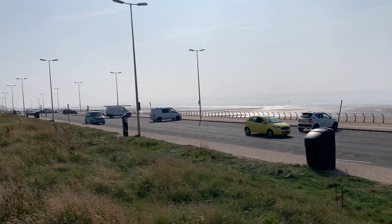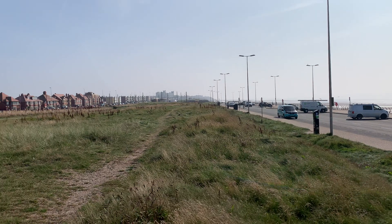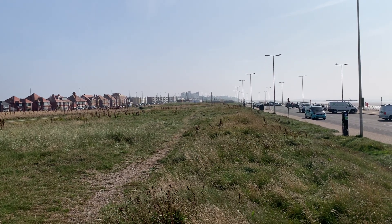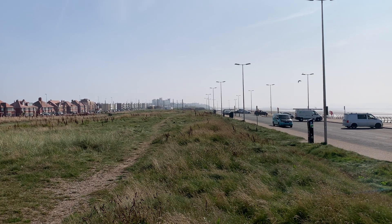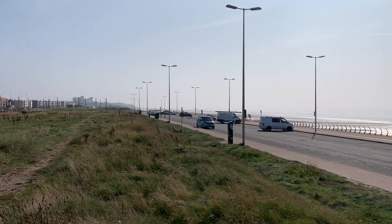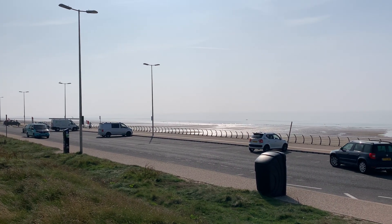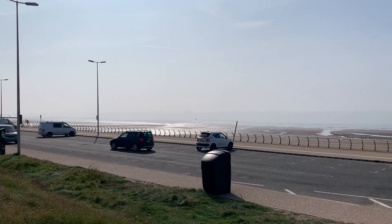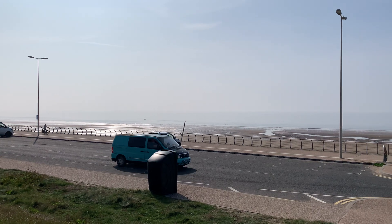This is the first part of our Cleveleys Seafront walk this afternoon. Before we do that, don't forget to subscribe to the Visit Fylde Coast YouTube channel, hit that little bell and you'll get notifications when we upload new content and go live. And don't forget to sign up for our weekly email newsletter — that's full of interesting things every week straight to your inbox.